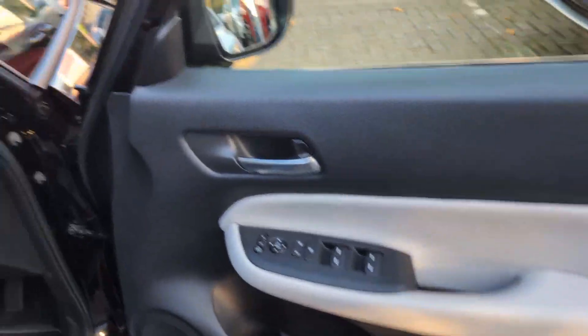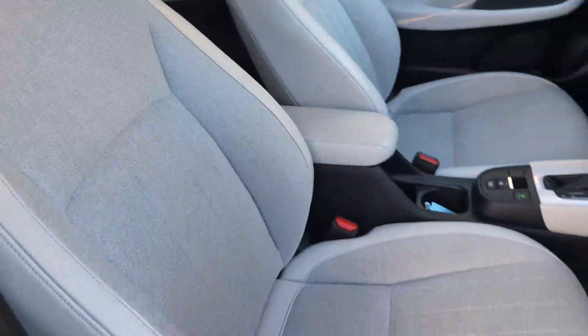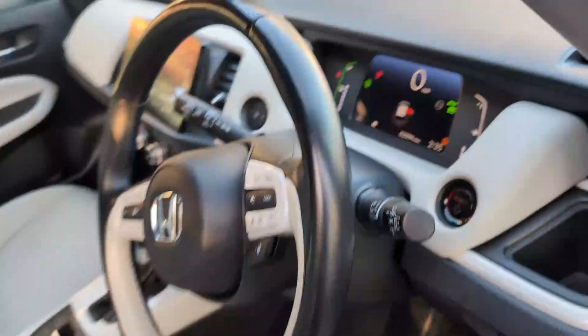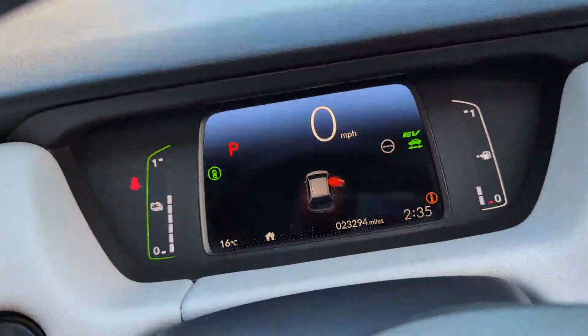Driver's side door card and driver's seat all in really nice condition. The car's done just under 23,300 miles.